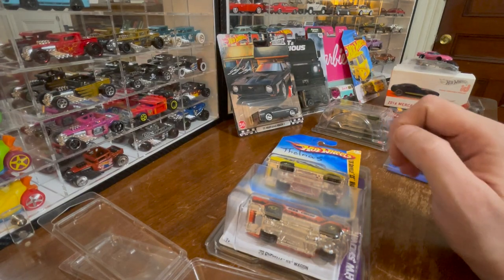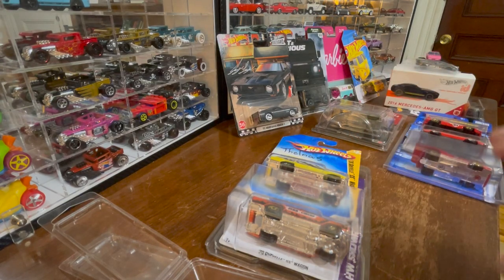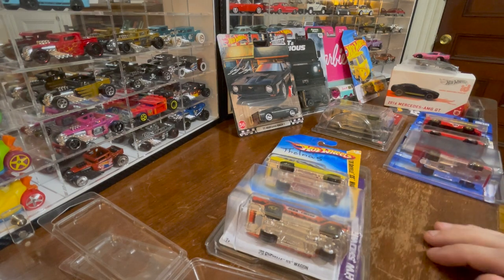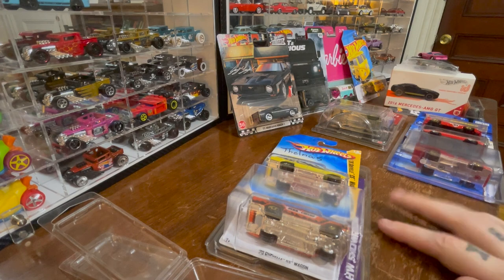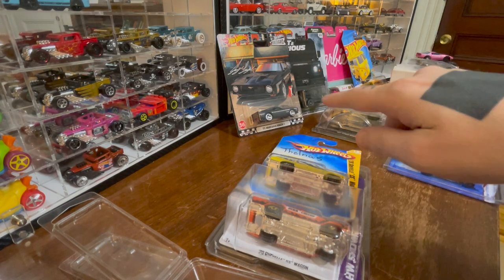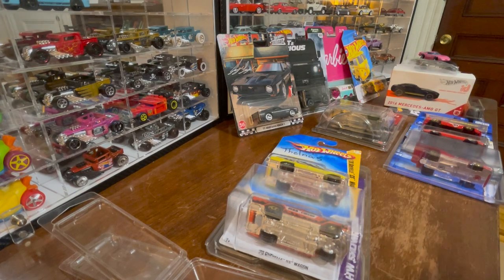Hello, and today we're going to open some Hot Wheels. We have just about everything here — from main lines to Ferraris to RLCs to premiums, a Barbie thing, the Hot Wheels ID, two Fast and the Furious cars, and there's a monster truck Barbie car in the background, but I've already opened that. It's just there for moral support.